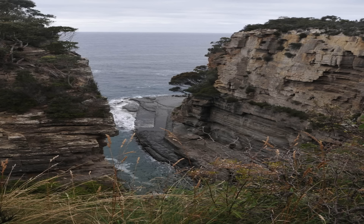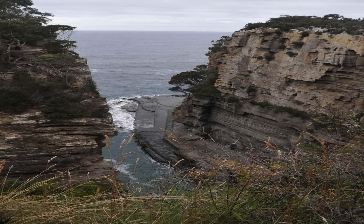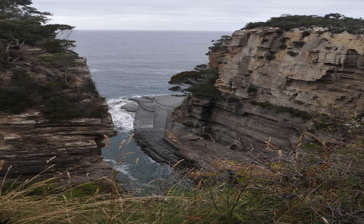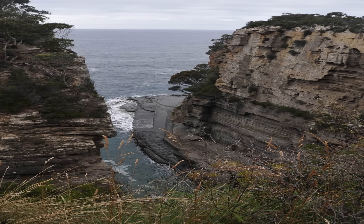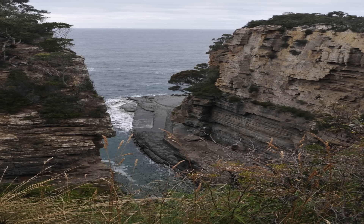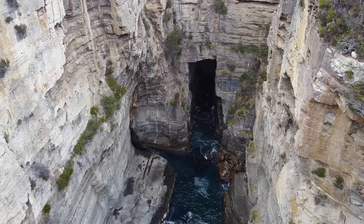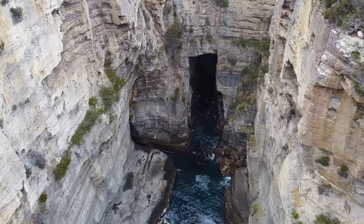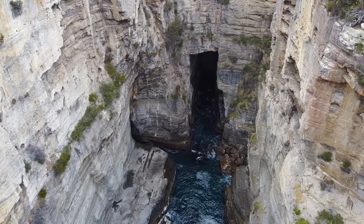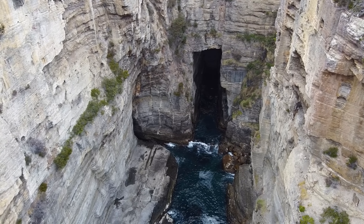After deposition, the ancient sea eventually receded and geological uplift gradually raised the sedimentary rocks above sea level. Over tens of millions of years, the Tasman Peninsula's bedrock was lifted and exposed as part of the surface of Tasmania. The Permian siltstone, once under an ocean, became dry land, awaiting the day that it would meet the sea again. These layers remained level and continuous, indicating the crust here was only gently warped.